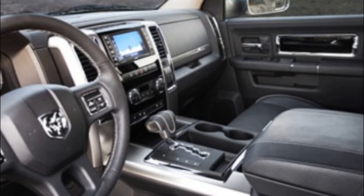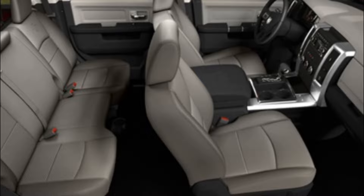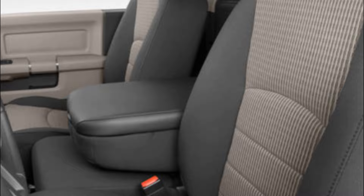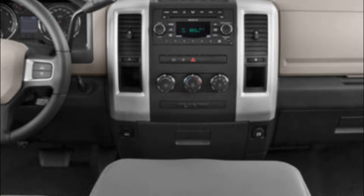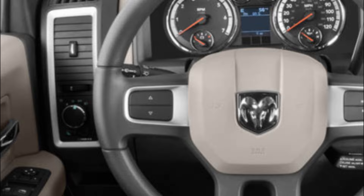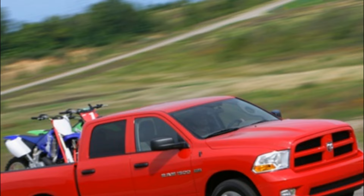Inside, the Ram 1500 offers a spacious and comfortable cabin with plenty of room for passengers and storage. The interior materials are of high quality, and the seats are supportive and comfortable for long drives. The truck is also equipped with a range of features, including air conditioning, power windows, and an infotainment system with a 6.5-inch touchscreen display. One of the standout features of the 2012 Ram 1500 is its suspension system. The truck features a rear coil spring suspension that provides a comfortable ride, even on rough terrain, and helps to improve handling and stability when towing or hauling heavy loads.